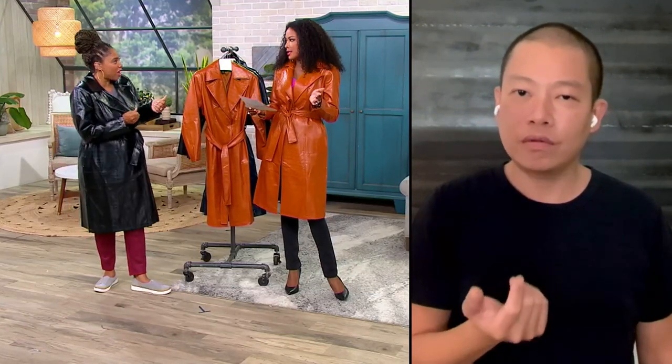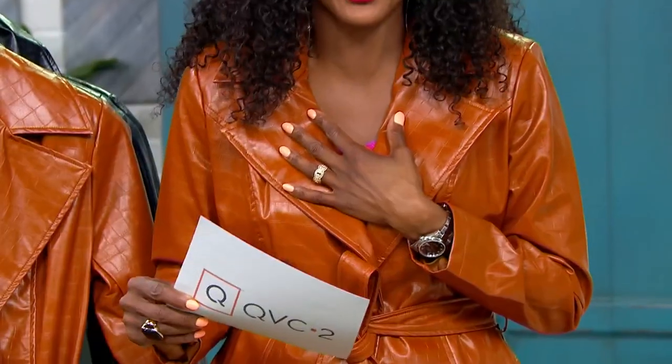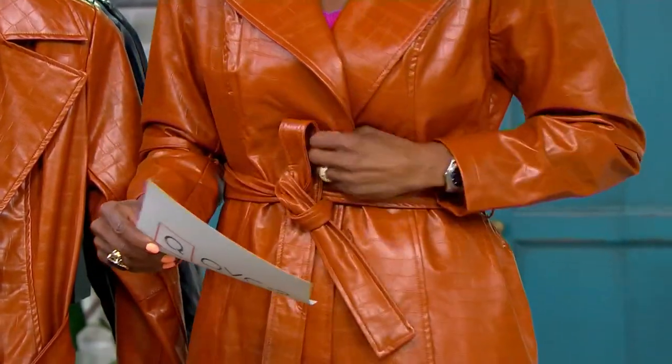It's super luxe. You would think this is the soft, buttery Italian leather that you would spend hundreds and hundreds of dollars on — and that you would never be able to clean. Is it true that you can throw this in the washing machine?